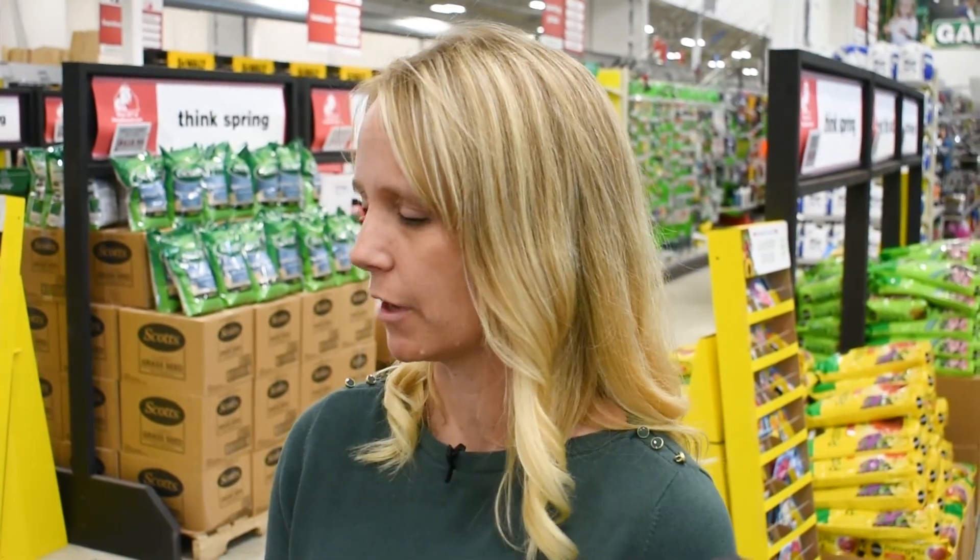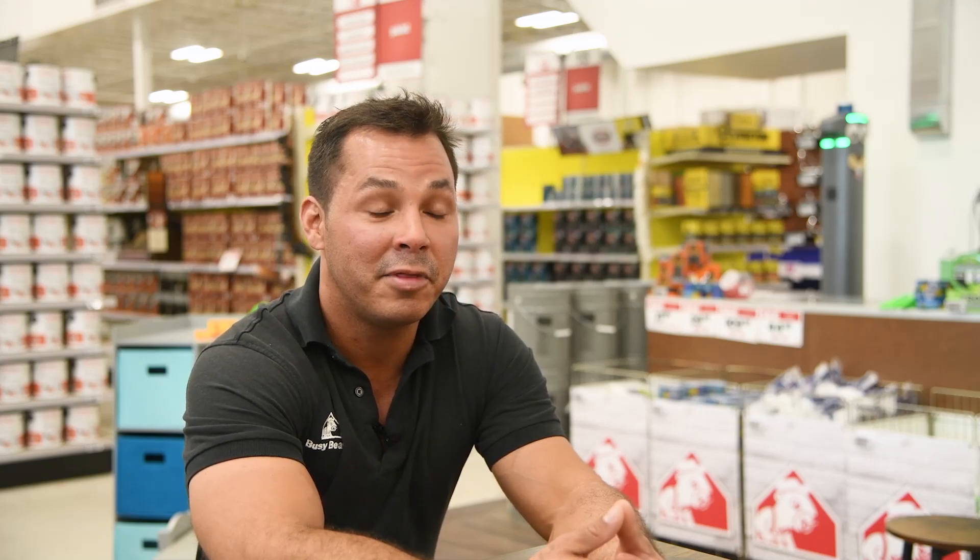Along with saving time, what are some other benefits of the autonomous robot? We found that generally speaking, our associates prefer to be engaging with customers and helping customers. They don't want to be putting away tow or scanning for items out of stock — they want to work here so they can share their knowledge and help customers. So we find that they have more time to engage with customers, which also results in a better customer experience.